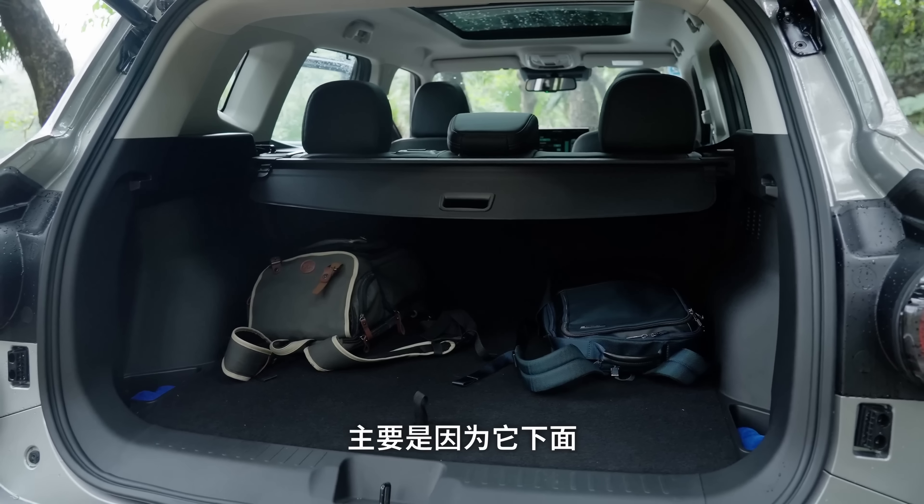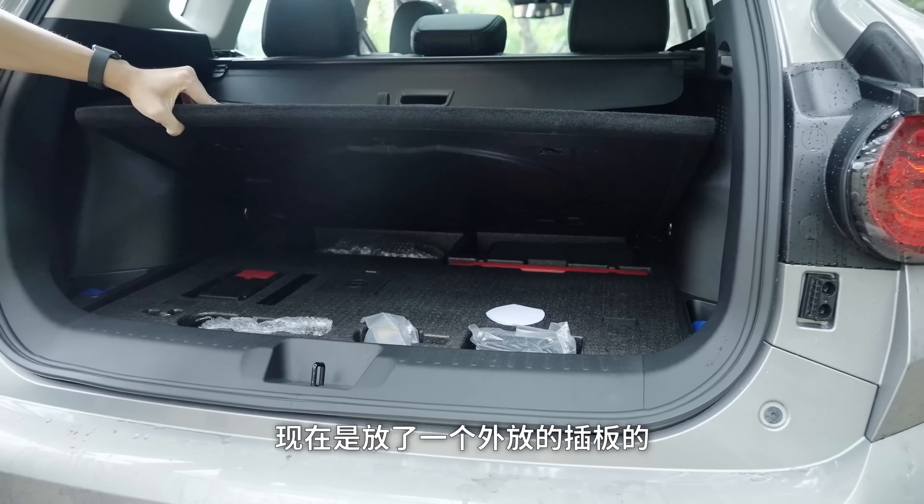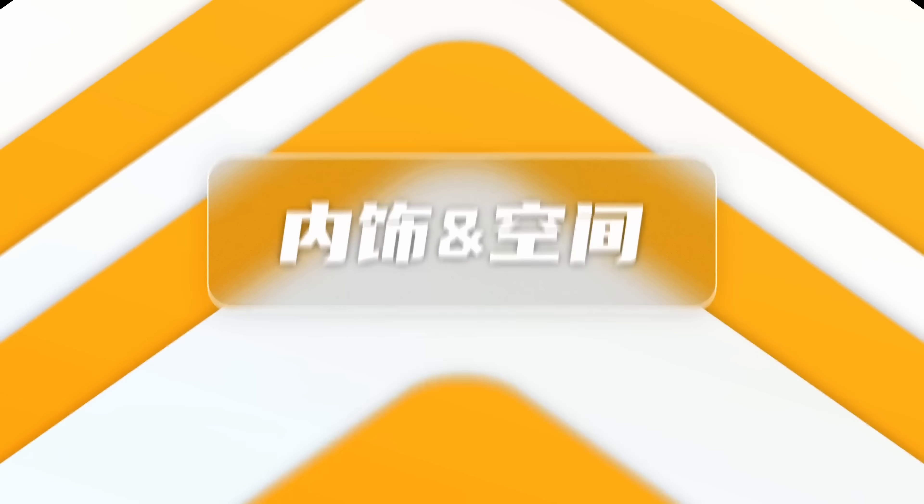尾箱空间来说不是特别大，主要是因为下面基本上没有放东西的地方。前面有两个小格子，现在放了一个外放插板。